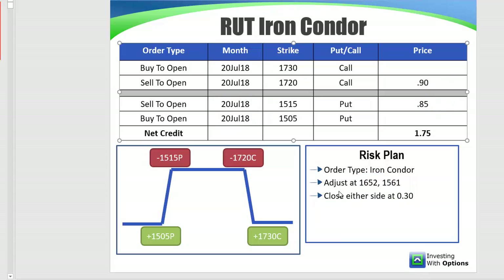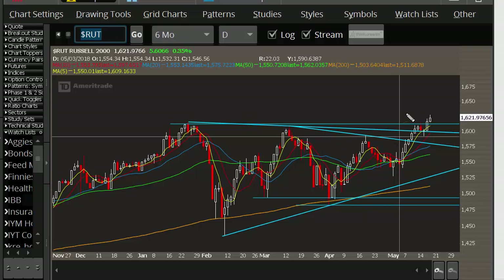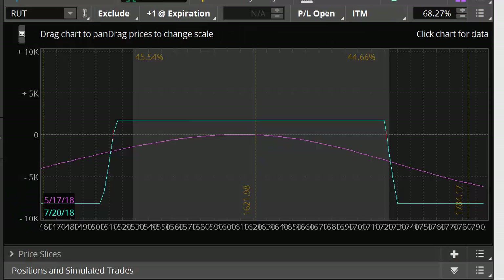The ideal scenario in my opinion is basically this: the market pulls back, we take profits on the call side of the iron condor, then the market rallies a bit and we take profits on the put side of the iron condor. That way we can get out with faster profits quickly, compared to if we were just holding the iron condor on its own.